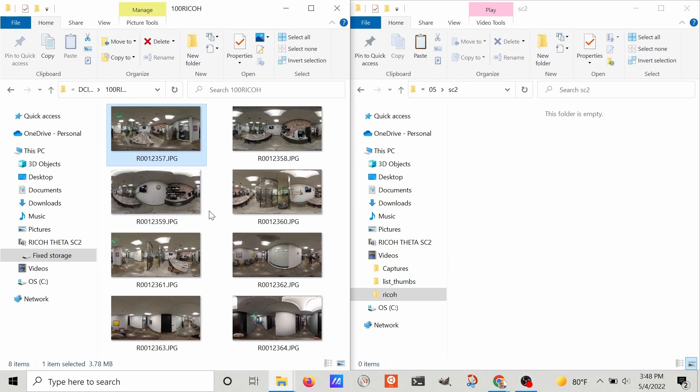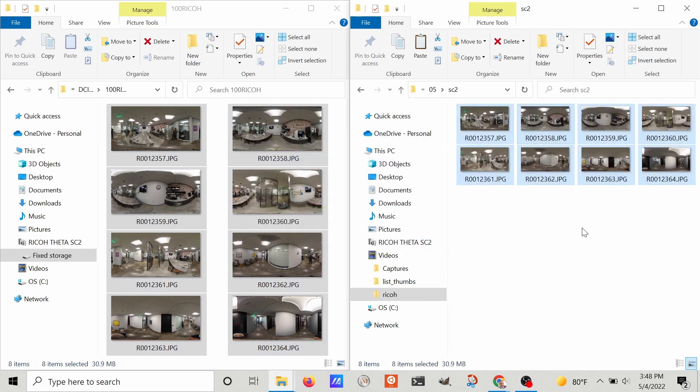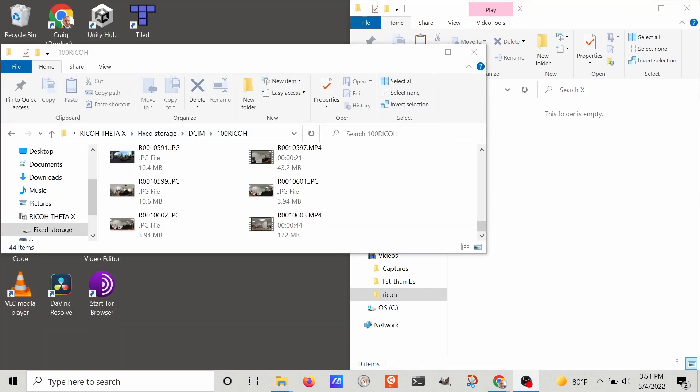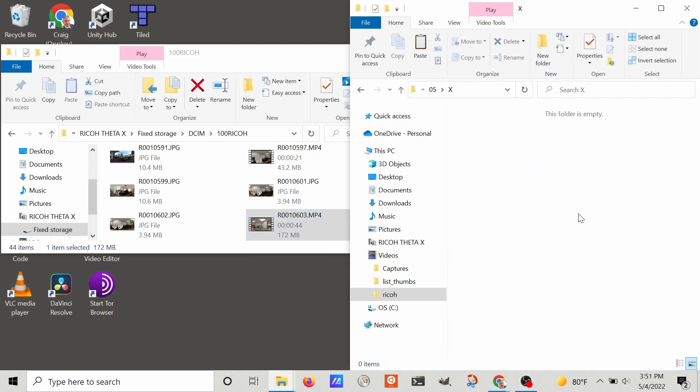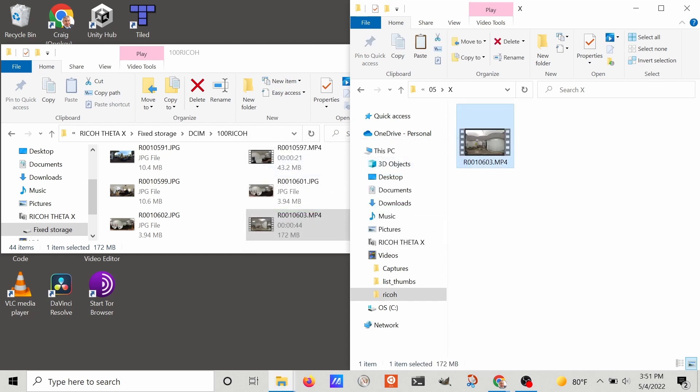I just captured eight pictures with the SC2, plugged it into my computer with a USB cable, and copied them over to my Windows desktop folder for inspection. With the Ricoh Theta X it's just a single video file that contains all the hundred or so frames. I'll use a single command to extract all the frames into a separate folder.